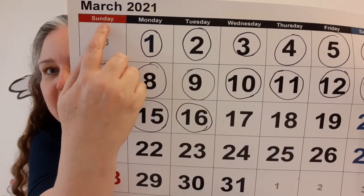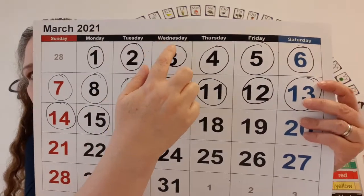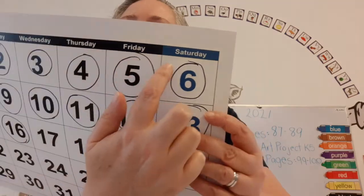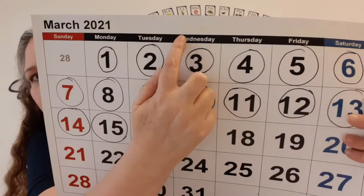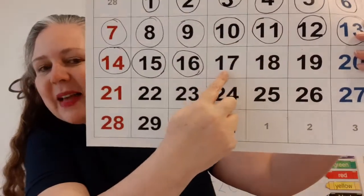These are the days of the week: Sunday, Monday, Tuesday, Wednesday, Thursday, Friday, Saturday. So we said today was Wednesday — and it's the 17th.